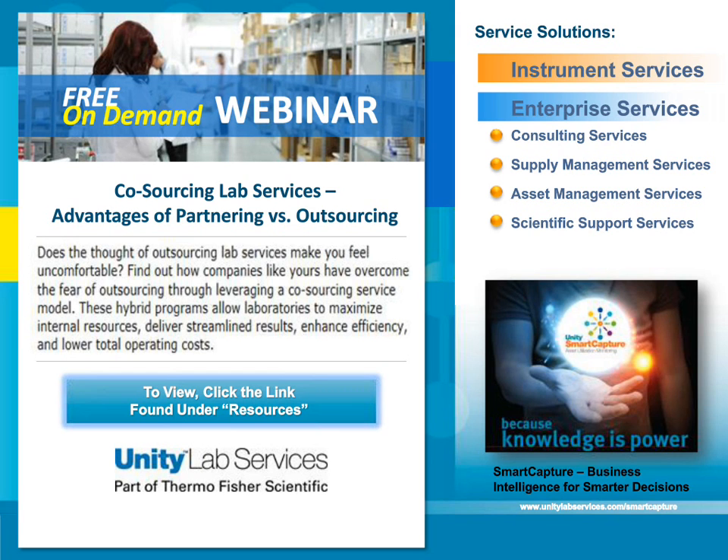One of the most common questions we hear is: how can we use a service provider to lessen the burden of administrative work, gain optimal tracking and metrics for service activity, and maximize lab productivity? To answer that question, we put together an informational webinar — co-sourcing lab services: the advantages of partnering versus outsourcing. We recognize that you are asked to balance a wide variety of activities to achieve the best results within your lab.